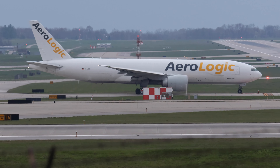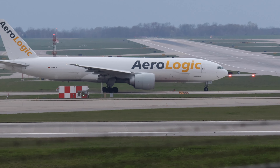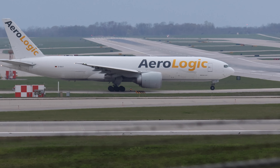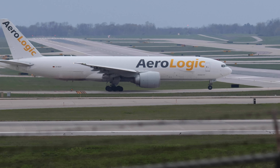If you notice, it has a tail number that begins with D, not N. D is the tail number prefix for Deutschland. And this plane is D-AAL — Aerologic.